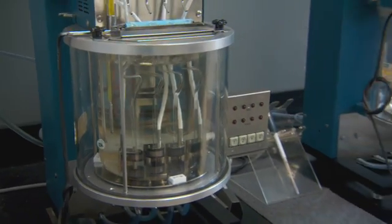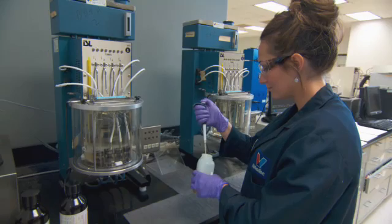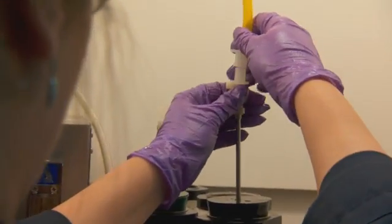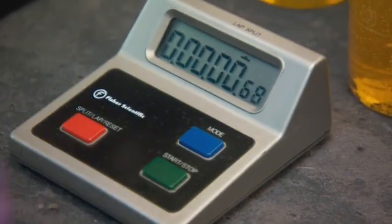Valvoline has been working closely with our technology partner Cummins in the development and validation testing of PC-11 engine oils. The Valvoline and Cummins teams have been diligently working on two different formulations of the PC-11 engine oil in order to meet the needs of our mutual customers.